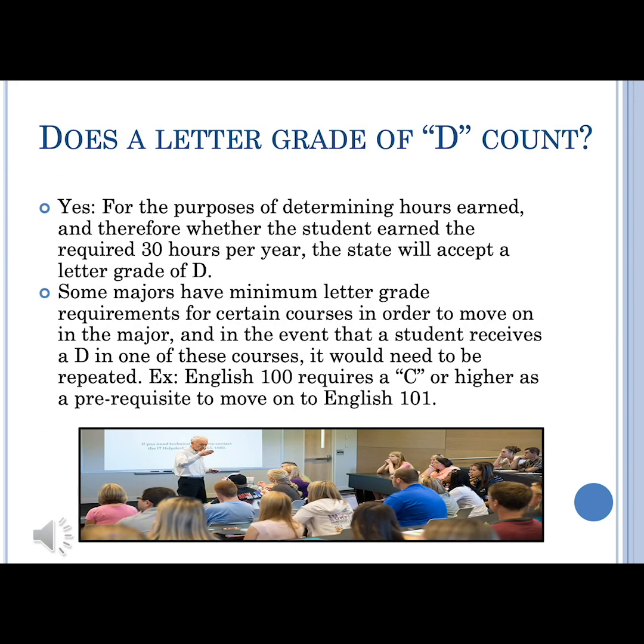When it comes to earning your total 30 credits required, a letter grade of D does count — you passed the class and earned the credit. But it's important to remember that if it's a prerequisite of another class that requires a C or above, you might not be able to move on. In addition, a lot of majors require a C or above in certain classes, so note that as well.